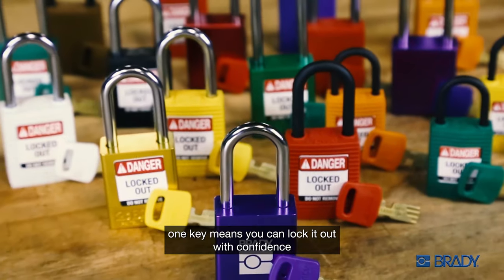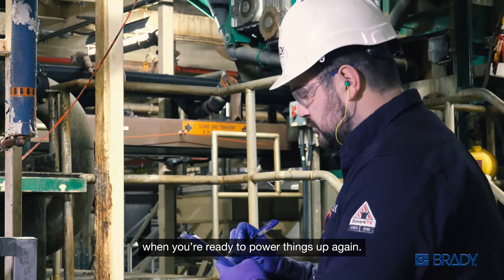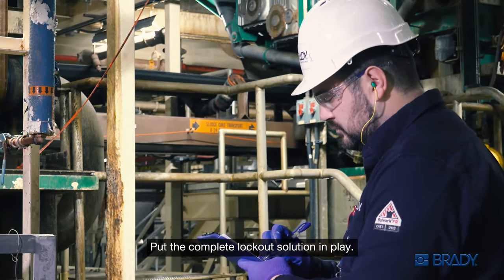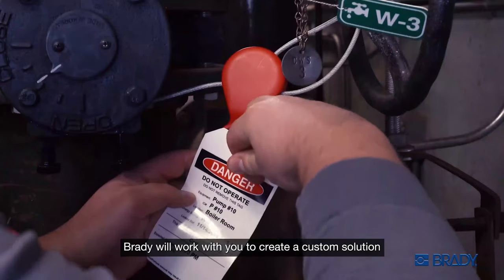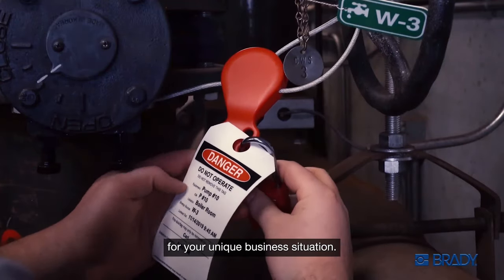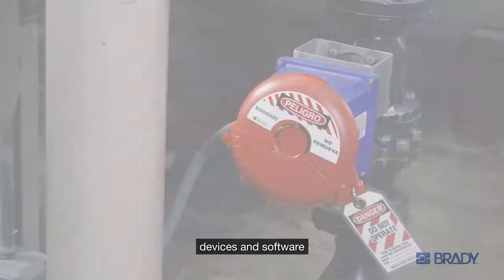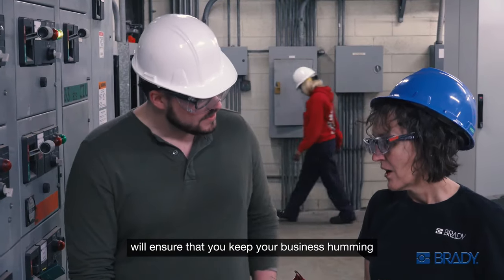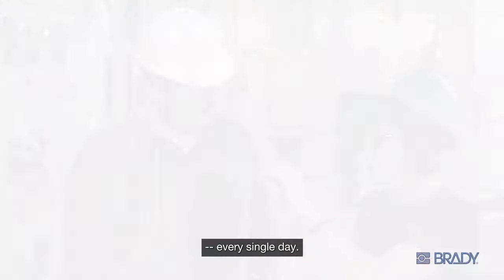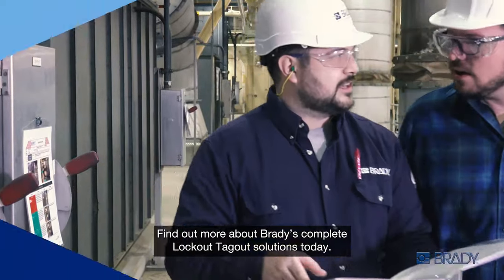You can lock it out with confidence and easily find the right key when you're ready to power things up again. Put the complete lockout solution in play every step of the way. Brady will work with you to create a custom solution for your unique business situation. Our services, devices, and software will ensure you keep your business humming every single day. Find out more about Brady's complete lockout tagout solutions today.